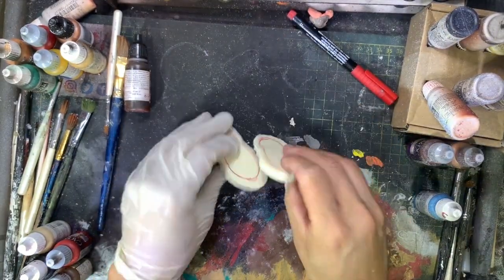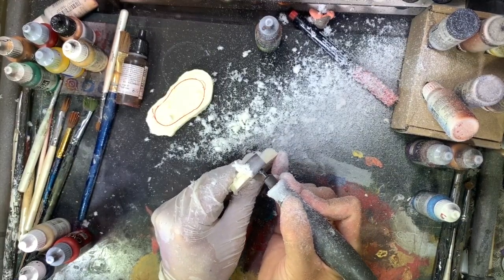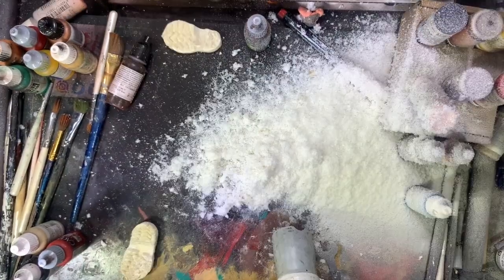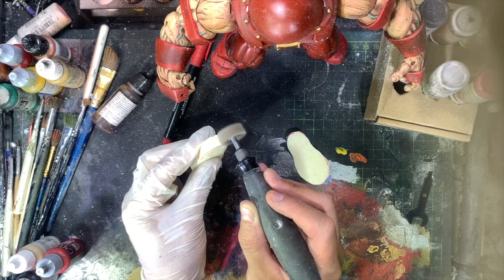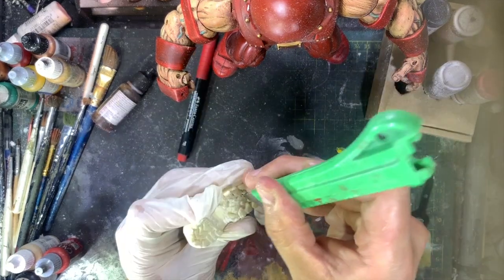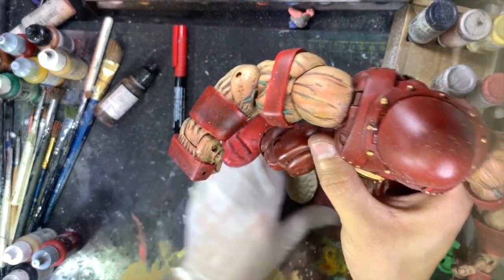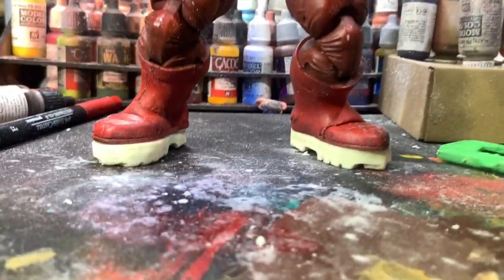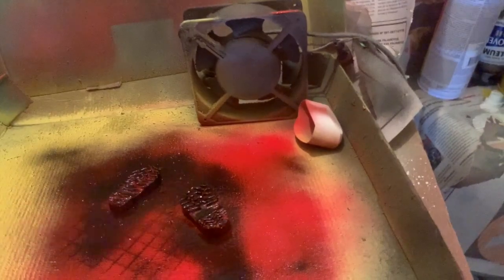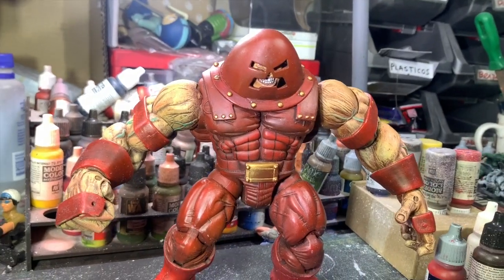The downside of working with resin is that it generates a lot of dust — always work with gloves and a mask when using resin. Now that masks are in fashion, you know how it is. Once the boots are ready, we'll just give them a coat of paint, attach them, and this Juggernaut is going to look fantastic. I love it — every time I look at it I fall in love more. So friends, how does the Marvel customizer react to this custom? I hope you all liked this figure very much — it's one of my favorites and it's going straight to the display shelf.